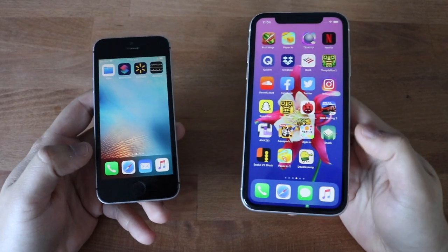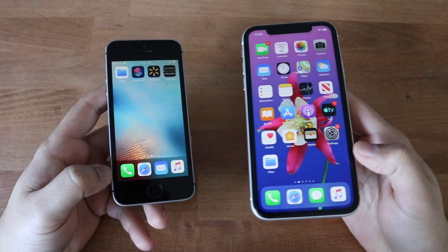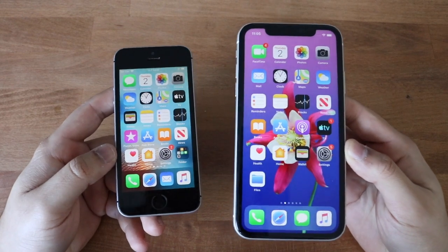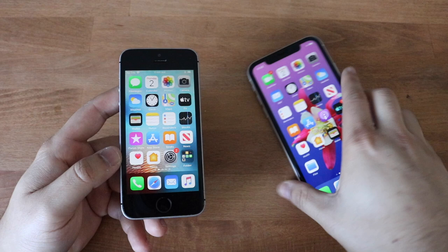Welcome back everyone. Different vibe, different table today. This is actually my older one, which is technically my newer one. But I went back to my older one because of the color, and we're going to be doing a full-on speed test between the iPhone 11 and the iPhone SE.